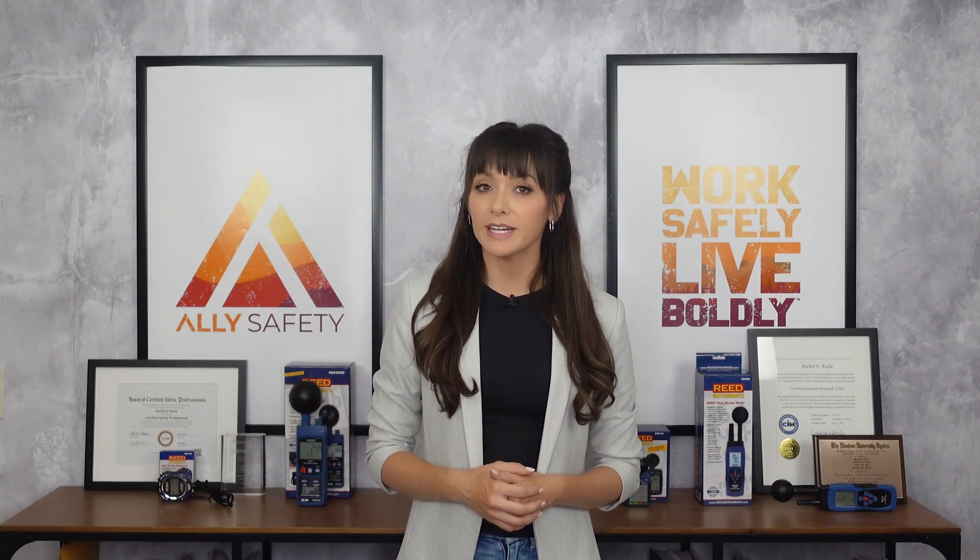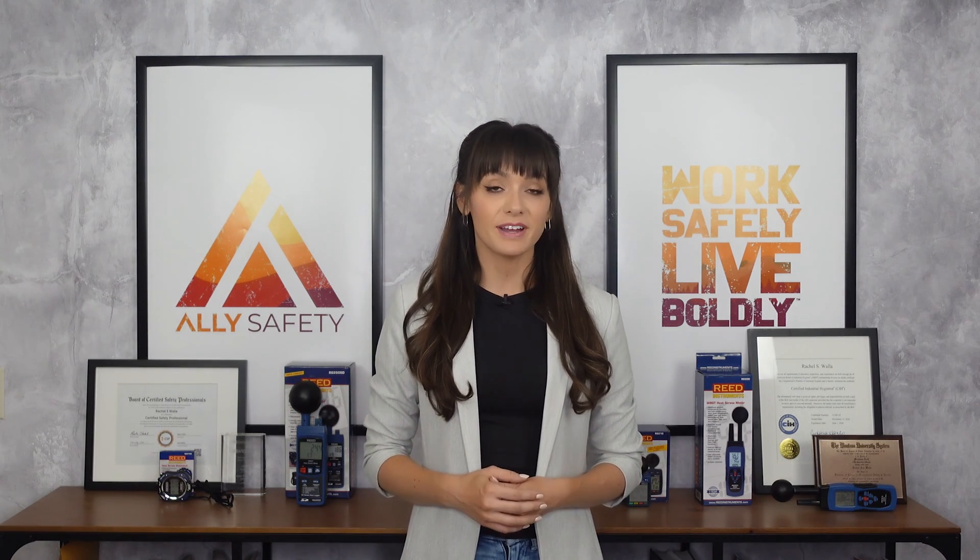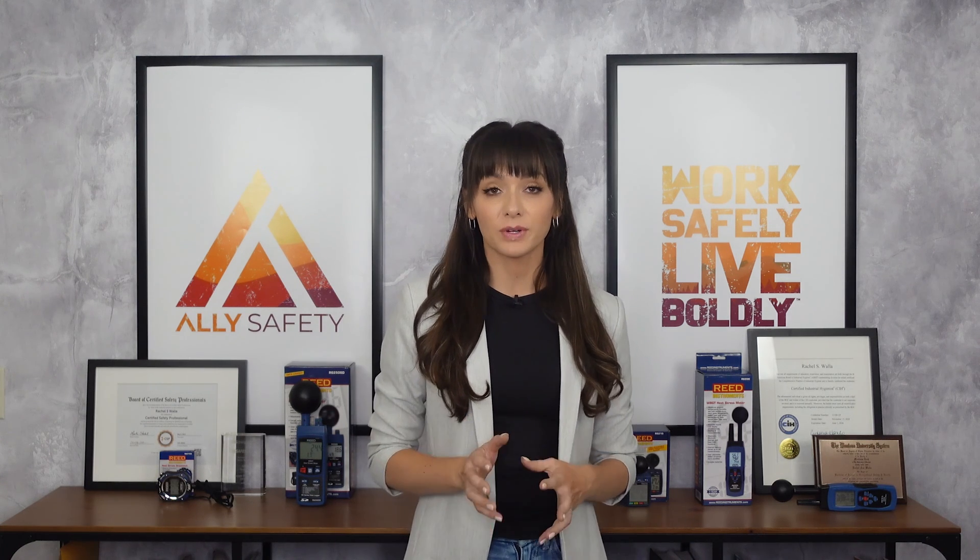Today I'll be using heat stress monitors from the Reed Instruments series. Other models may look slightly different, so if you have one from another manufacturer, always follow the manufacturer's instructions about setup, calibration, and use.